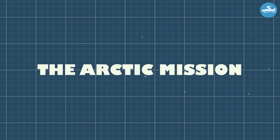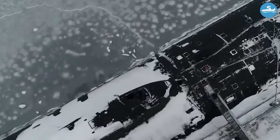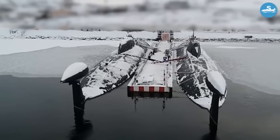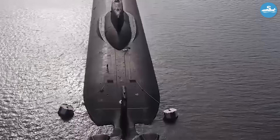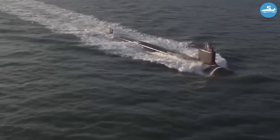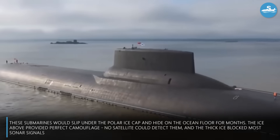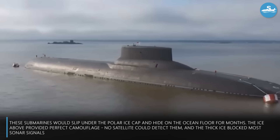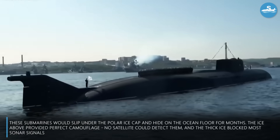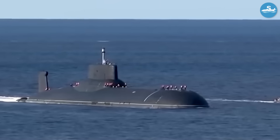These submarines weren't built for tropical cruises — they were designed specifically for Arctic operations. The massive sail was reinforced with extra-thick steel that could smash through ice up to 8 feet thick. When a Typhoon surfaced in the Arctic, it was like watching a metal mountain emerge from the frozen wasteland. These submarines would slip under the polar ice cap and hide for months — no satellite could detect them, and the thick ice blocked most sonar signals. They were essentially invisible until they chose to reveal themselves.